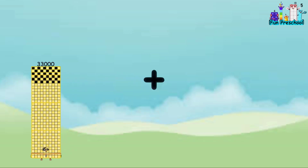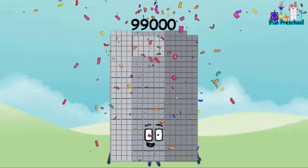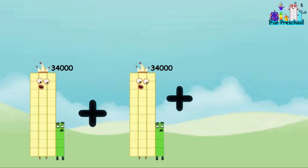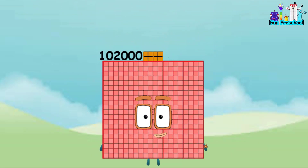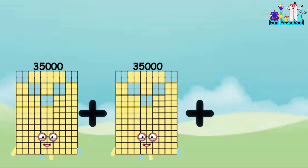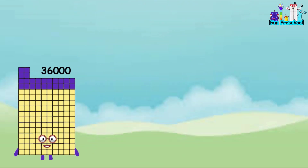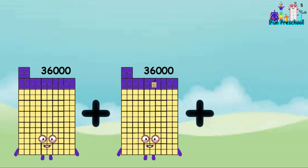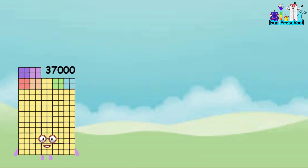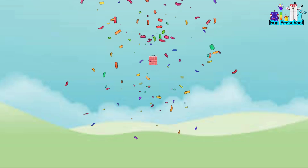33,000 plus 33,000 plus 33,000 equals 99,000. 34,000 plus 34,000 plus 34,000 equals 102,000. 35,000 plus 35,000 plus 35,000 equals 105,000. 36,000 plus 36,000 plus 36,000 equals 108,000. 37,000 plus 37,000 plus 37,000 equals 111,000.